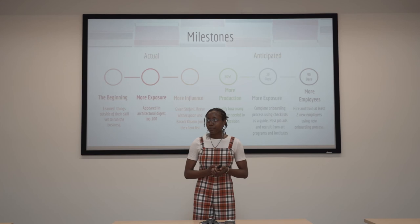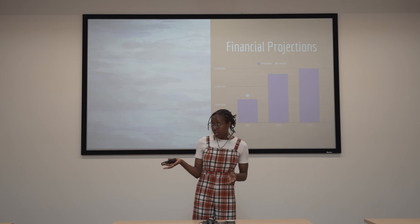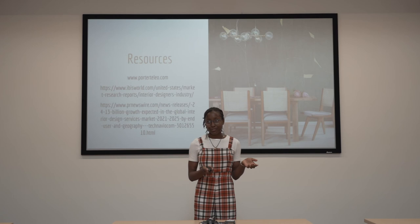The company plans to hire at least one new staff member and one new employee over the next few months. The financial projection is the way the checklist will aid Porter Tileo in meeting their 2022 and 2023 goals and possibly surpass them, as they did this year. The societal impact of this program will make Kansas City's indoors more functional and more beautiful. And this is my onboarding checklist, which includes both the general and the job-specific checklist.